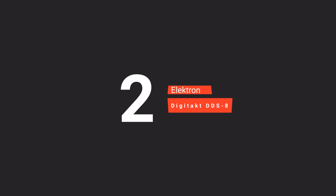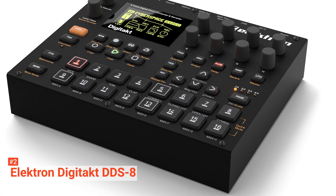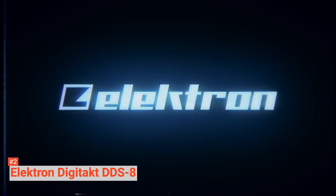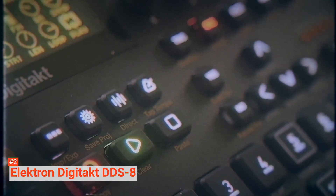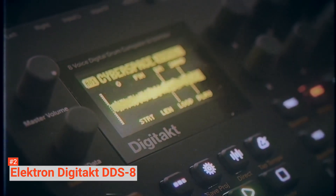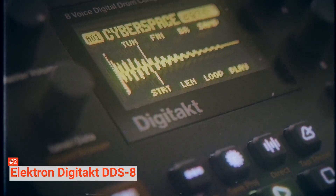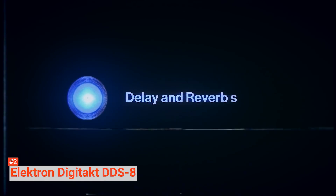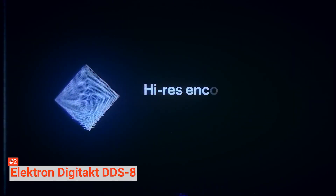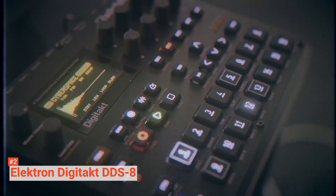The second product on our list is the Electron Digitact DDS-8. Rugged and compact, this drum machine is just the thing you need if you're set to make music that will blow your mind. Its sampler and groove sequencer, eight MIDI tracks, eight audio tracks, 64-megabyte sample memory, and 1-gigabyte-plus onboard storage are just a few of its amazing features. Weighing 4.55 pounds and with dimensions of 11.5 x 11.5 x 4.8 inches, Digitact comes with all the tools necessary to have your listeners moving to the sound.